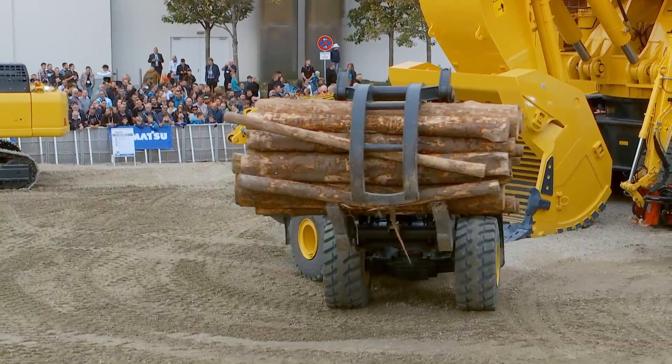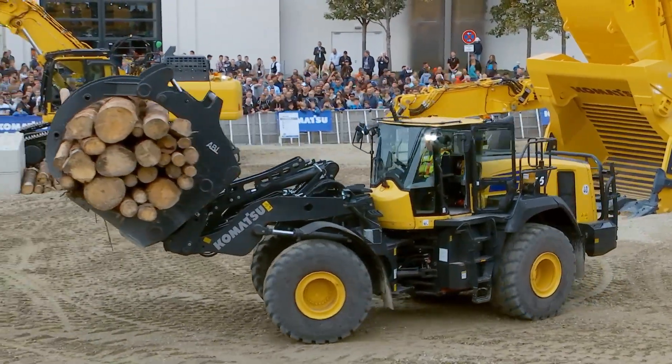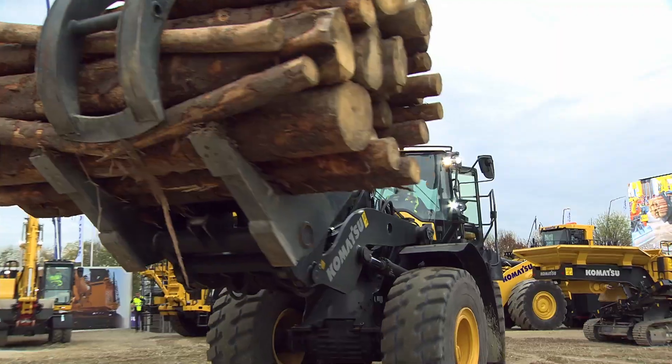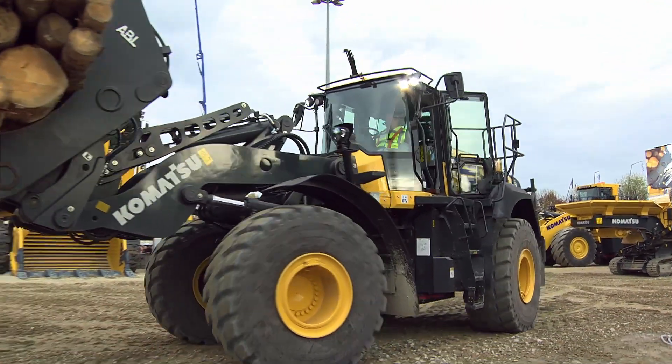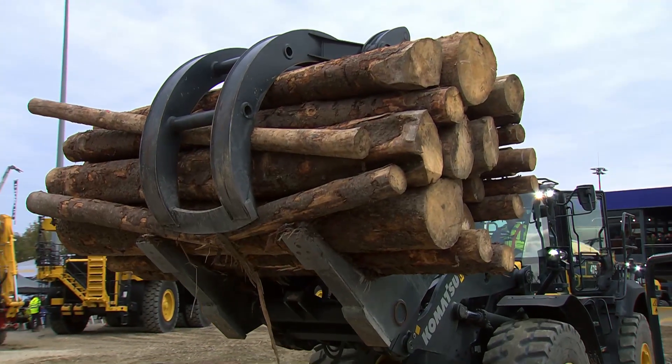Great work Lars. What we can also see here is a very small turning radius and very agile, fluid movements. And let's set those logs back down.